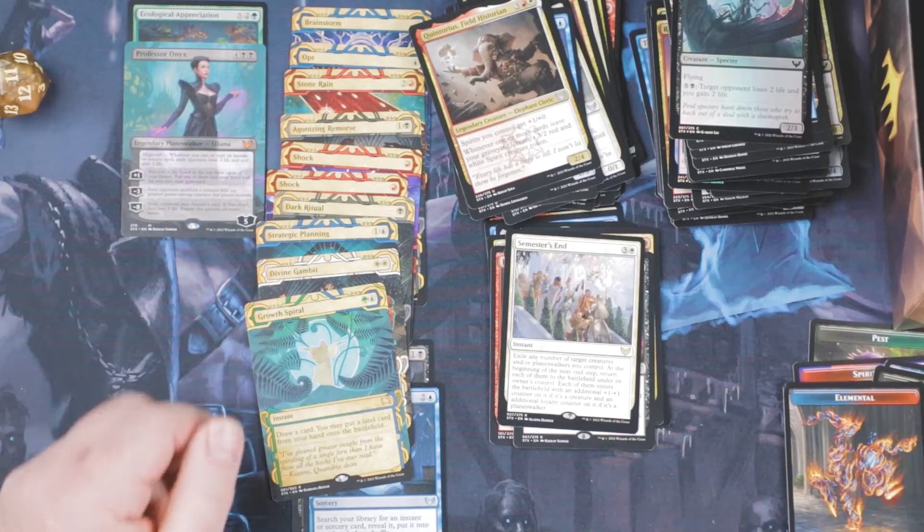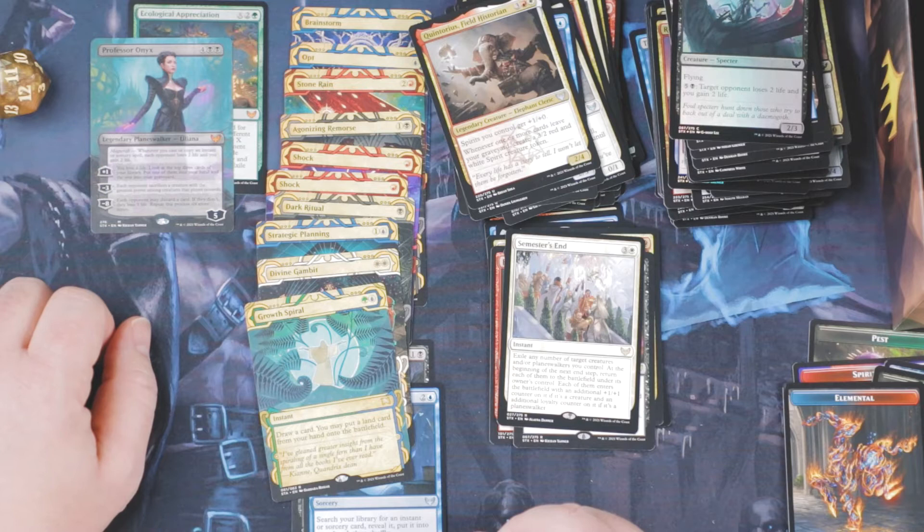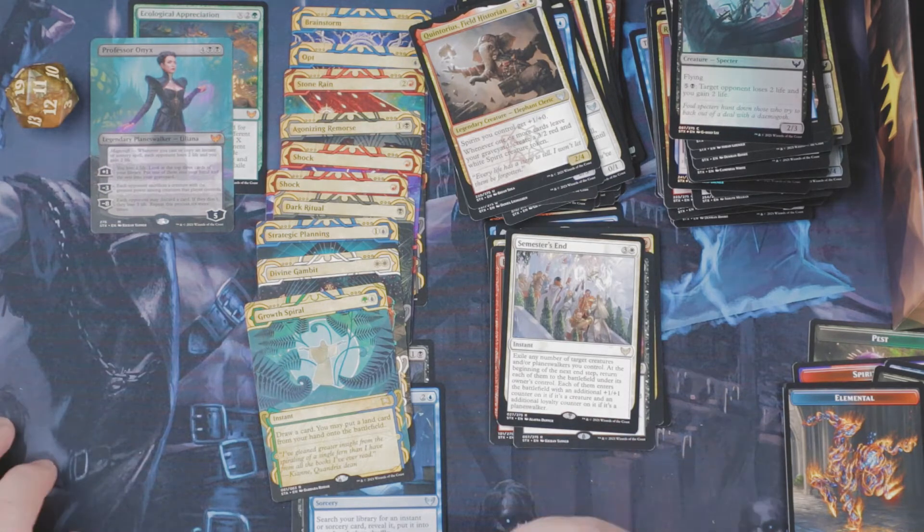Alright, that's it. I don't think we made it. Maybe we made it — I don't know how much Liliana is worth. That would be cutting it. If we made it, that would be for me.